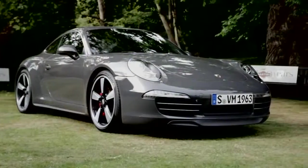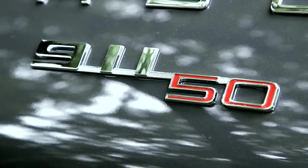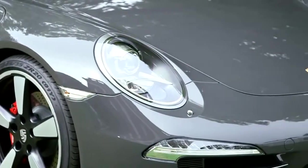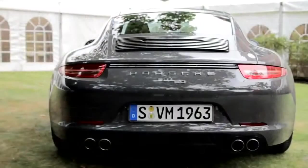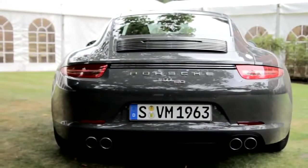My name is Tony Hatter. I am Design Manager in BISAC. The car we have here today is the special edition celebrating 50 years of 911. We've taken elements out of the last 50 years of the 911 and put them into a modern context.